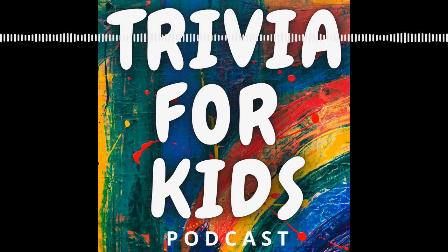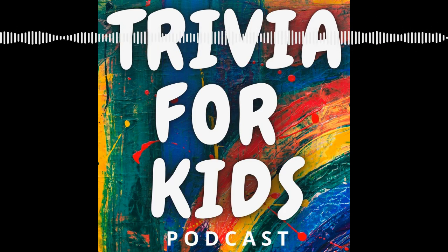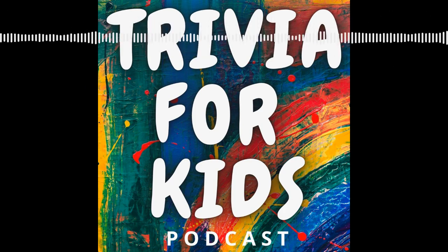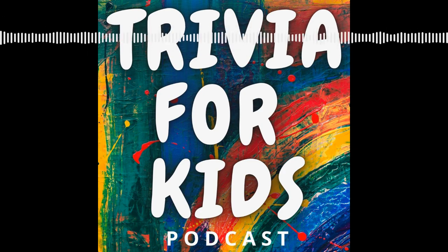This is Trivia for Kids, where it's not just for adults anymore. Welcome to this week's episode of Trivia for Kids. We are so excited for you to join us. It's your girl Quinn, and her dad Dan.